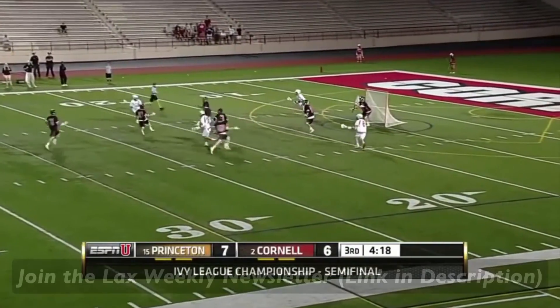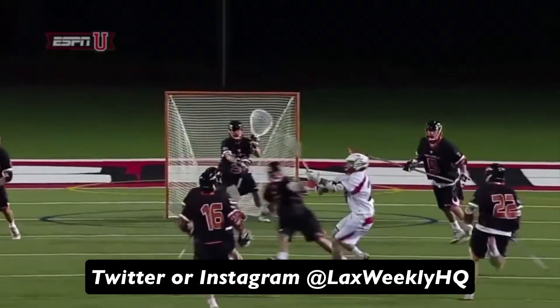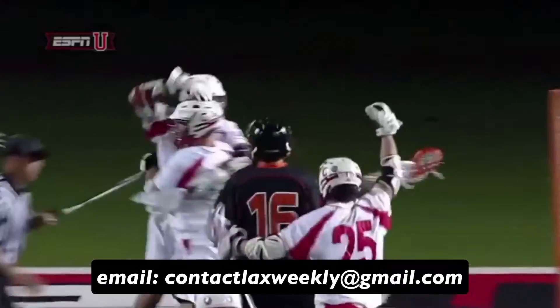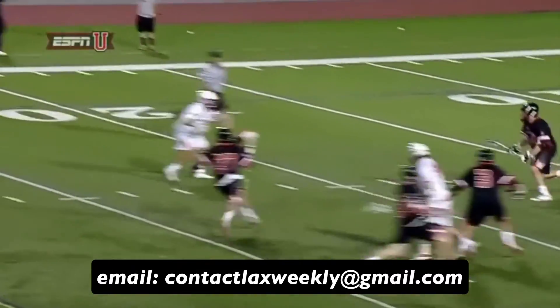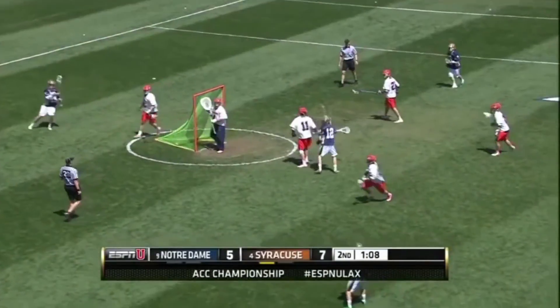If you want even more free film breakdowns and lacrosse tips, come on over and join the Lax Weekly email newsletter and follow me at LaxWeeklyHQ on Twitter and Instagram. You can also email me with any questions at contactlaxweekly@gmail.com. Comment down below who you want to see next, and I'll see you next time.